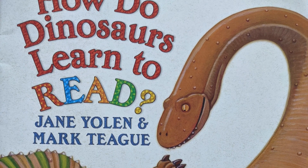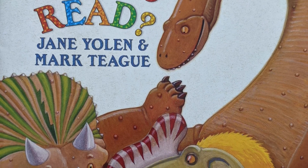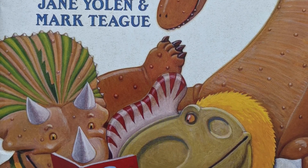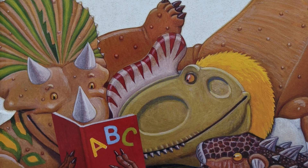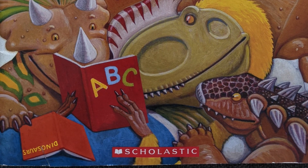Hi everyone, it's Miss Rogers and today I have a book from a series that most of you really like to read at school. It is called How Do Dinosaurs Learn to Read and it is by Jane Yolen and Mark Teague.